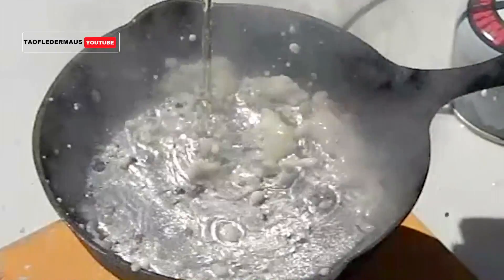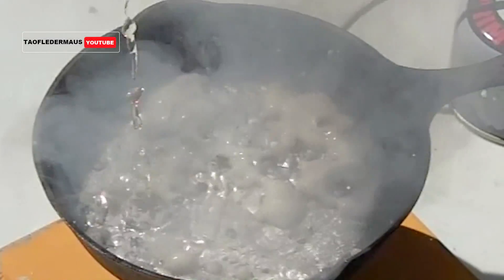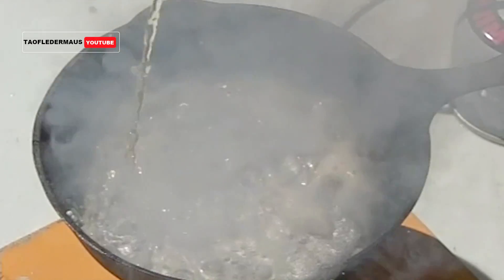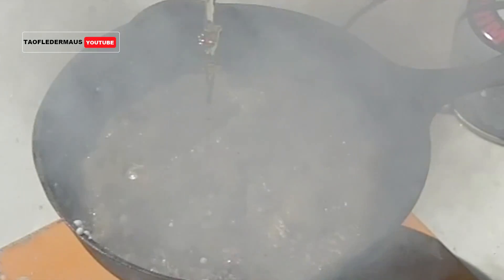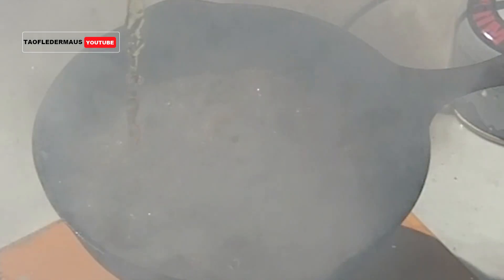Now we can definitely see what's going on in slow motion here. When that cold carbonated liquid hits that hot surface, you not only have the Leidenfrost effect, but you also have the carbonation flashing the foam and creating what I would call the super Leidenfrost effect.